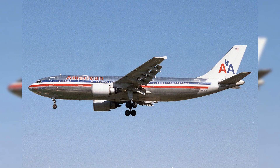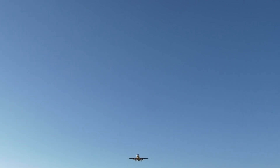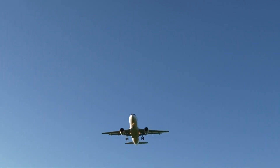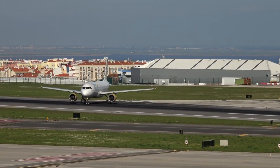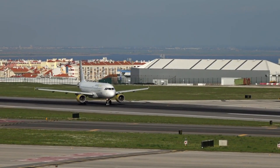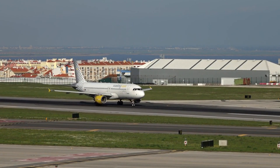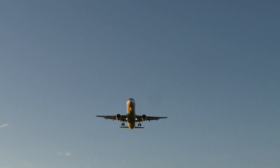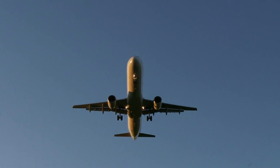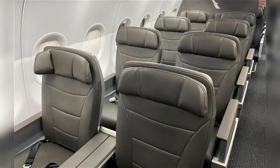The Airbus A300B4-600R — a pioneering force in American Airlines' fleet. As we continue our journey through the monumental aviation history of American Airlines, we reach the mid-1980s. This period marked the arrival of the Airbus A300B4-600R, a significant member of American Airlines' retired fleet. This wide-bodied, twin-engine marvel stood out for its advanced fuel efficiency and remarkable long-range capabilities, making it an ideal choice for both transcontinental and international routes. With the capability to seat up to 266 passengers, the A300B4-600R played a pivotal role in expanding American Airlines' operations, reaching new markets and providing superior passenger comfort.